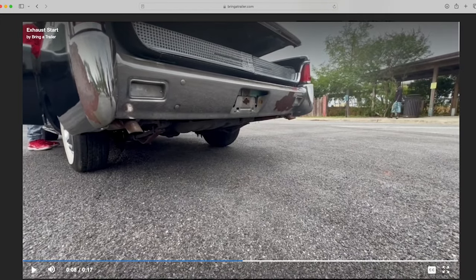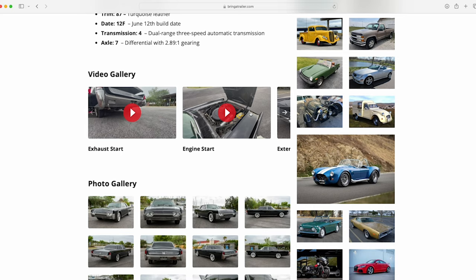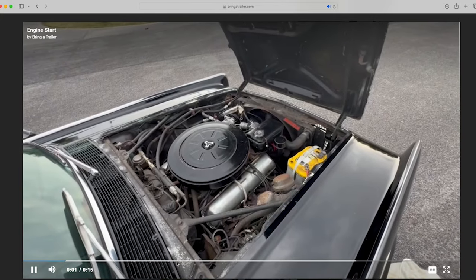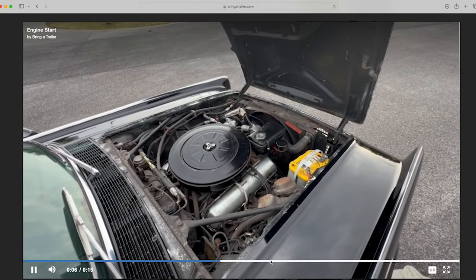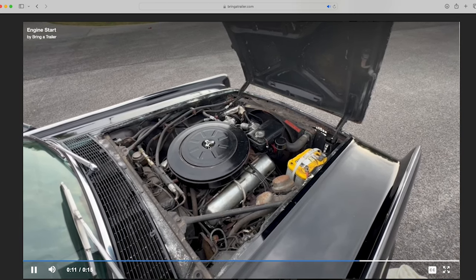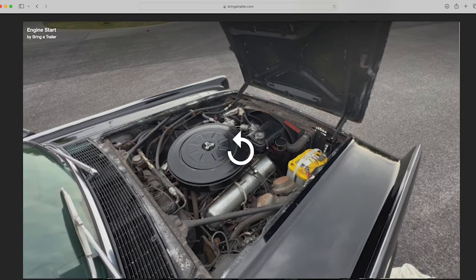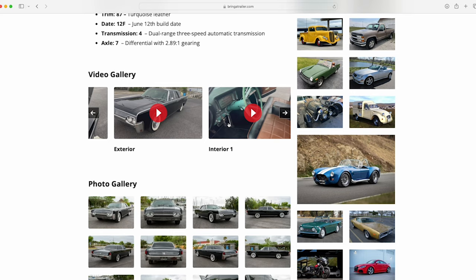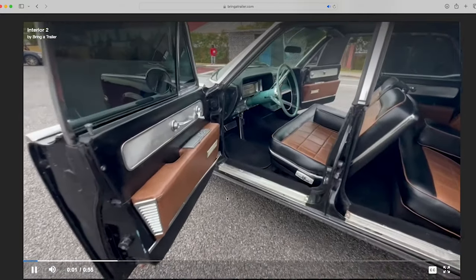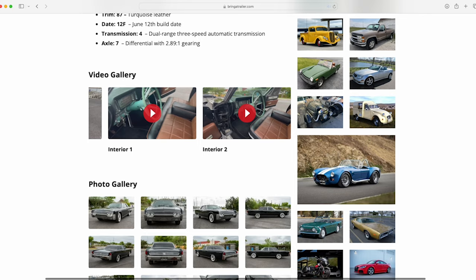There are a few videos of the car running — I turned down the volume to avoid copyright issues. You can see it's running. There are a few things that obviously aren't correct, like this is not the correct wing nut. If you were to buy this car and wanted to put it back to original, it's going to need a good bit of work. Just stating the facts.